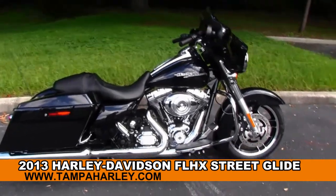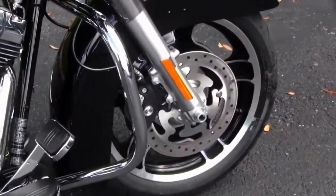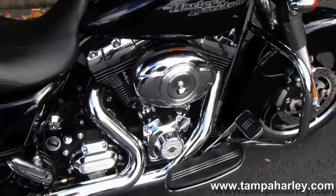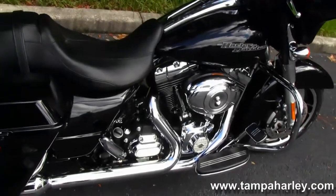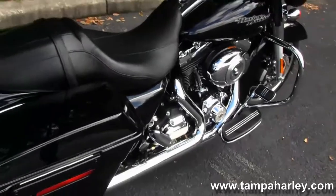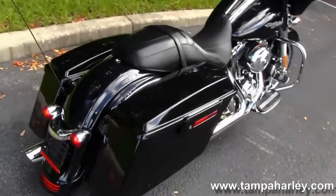We start out front here with the black slotted five-spoke cast aluminum wheels. Then we move back to the chrome engine guard, 6-speed cruise drive transmission and 103 cubic inch engine with integrated oil cooler, all black finishes with chrome covers, and full-size large custom floorboards for the rider and stealth passenger foot pegs.